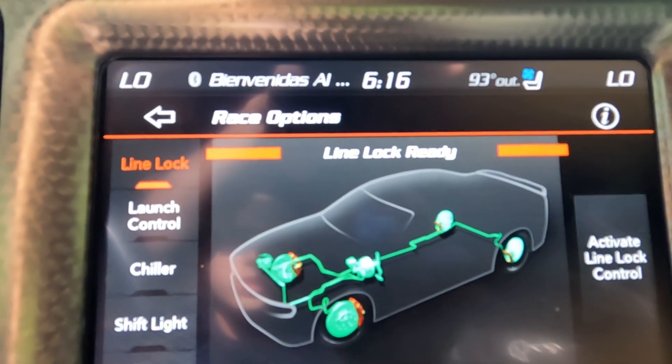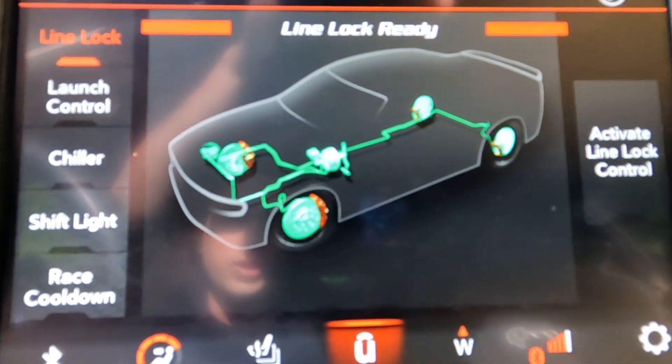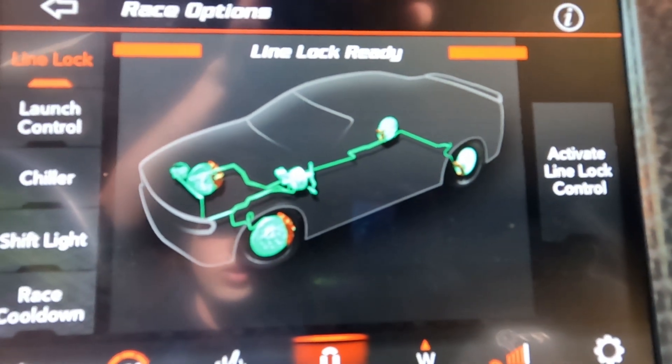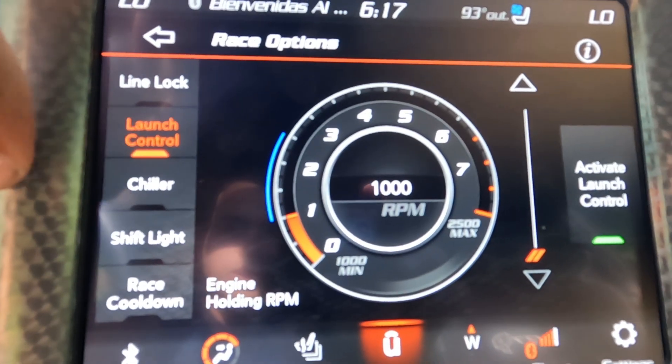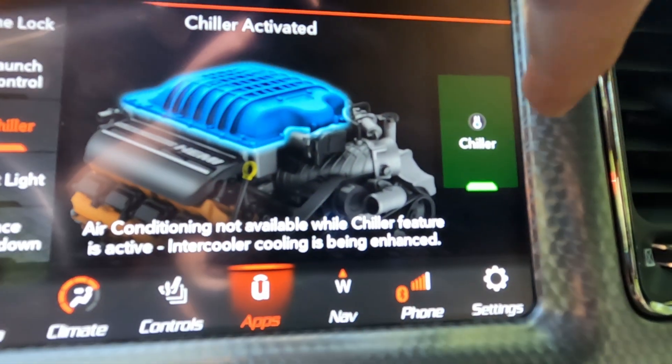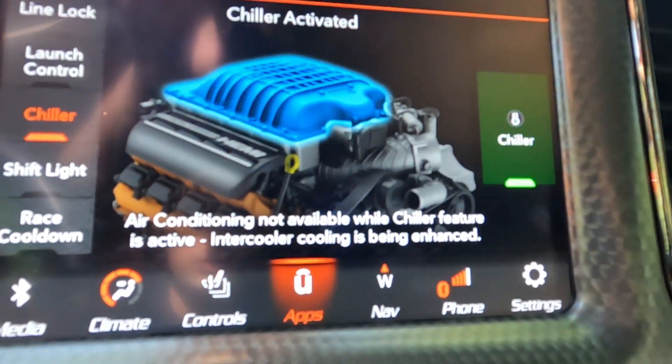Some of the other options I have are line lock, where you lock the front brakes only and then you can freely spin the back tires. I've got launch control, just like any other Hellcat. There's also a chiller where I can activate or deactivate it on the screen.